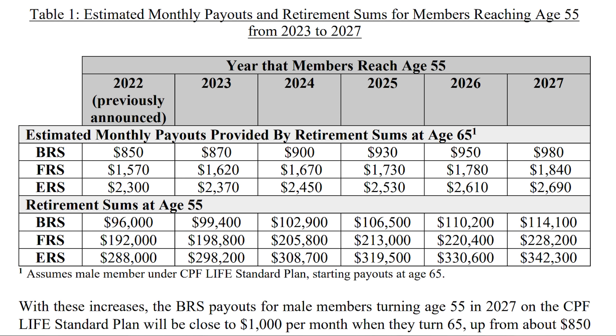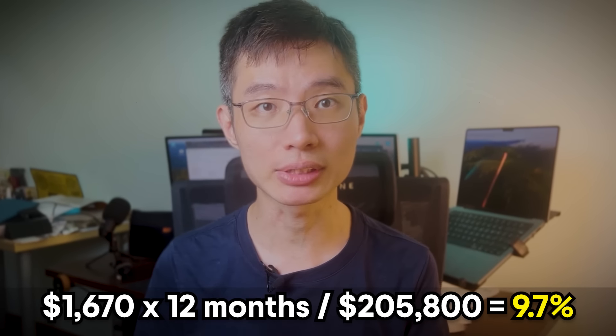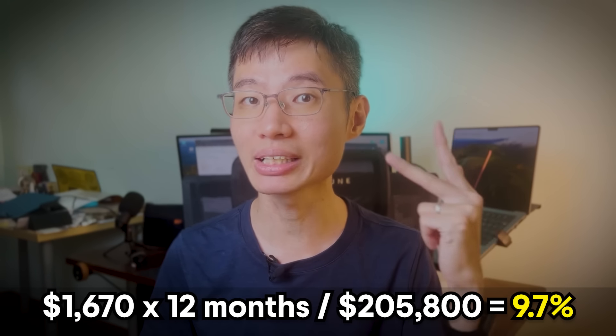So with these retirement sums, how much money can we expect to receive when we retire? Depending on which year you turn 55, the retirement sum and monthly payouts will be different. For example, if you turn 55 in 2024 and save up to the FRS amount of $205,800, you will receive $1,670 per month when you turn 65. Or if you save the ERS amount of $308,700, the payout will also increase accordingly. Interestingly, if you take the payout and divide it by the amount saved at 55, it's as though you're getting a 9% guaranteed yield on the initial amount for as long as you live — though this is a simple calculation that doesn't account for compounding or bequest payouts.